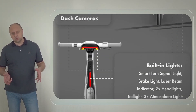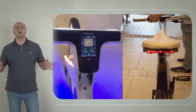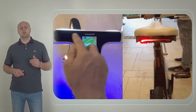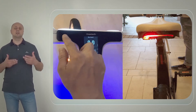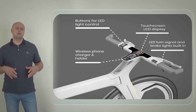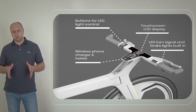A touchscreen LCD display, phone charger, and holder are integrated into the handlebar to create a powerful smart dashboard for your ride. The buttons on it control all LED lights. The handlebar also lights up with turn signals, while in the back, brake lights shine when you come to a stop.